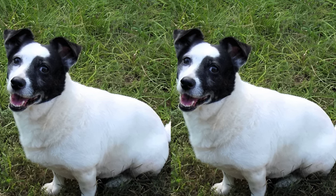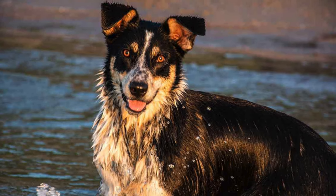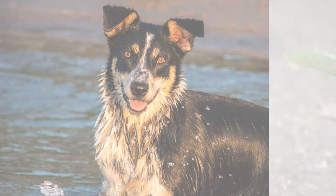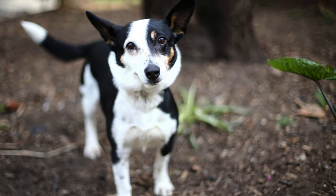These pups typically range from small to medium in size, weighing around 15 to 25 pounds. Their size makes them adaptable to various living spaces, from apartments to larger homes.